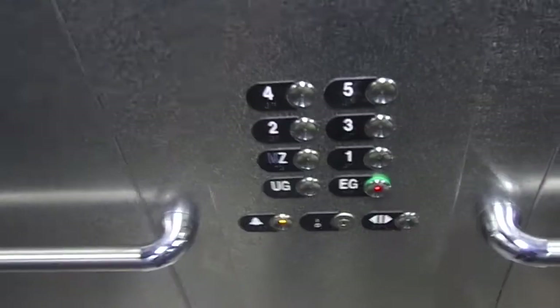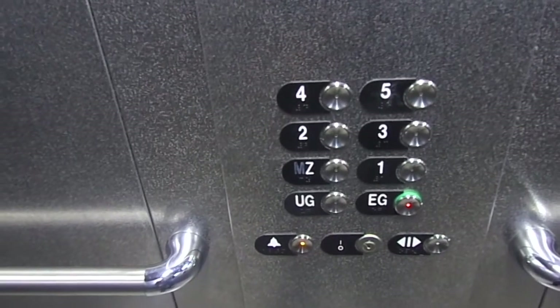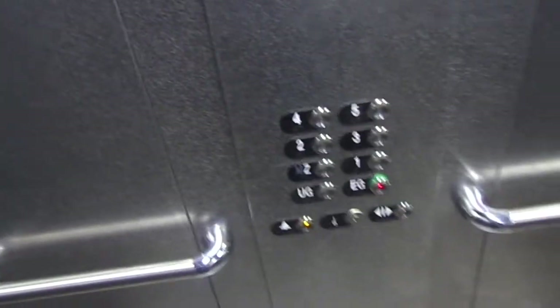Moving up. Car view. Basic. Piece of shit. Fixtures. Destroy these buttons.